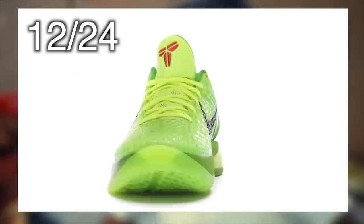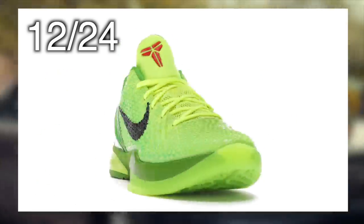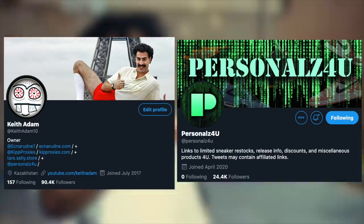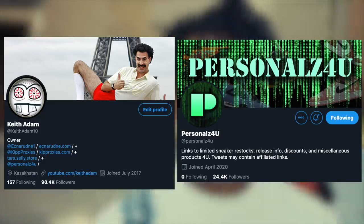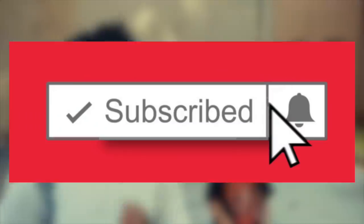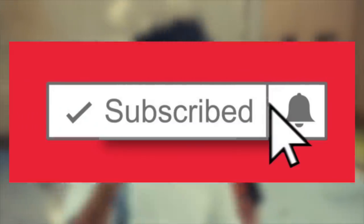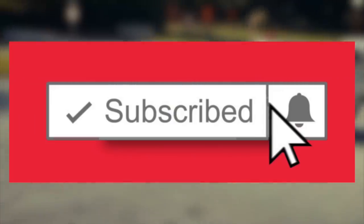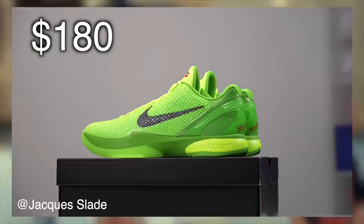They actually already did an exclusive access drop about a week ago, which I did make a tweet for. So if you haven't already, be sure to follow my Twitter, KeithAdam10 and Personals4U, and enable post notifications, just so you're always 100% in the loop 24/7 whenever restocks, shock drops, or anything of that nature happens abruptly. Retail will be $180 on these.